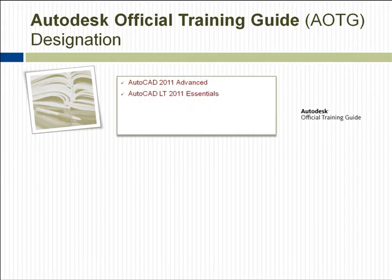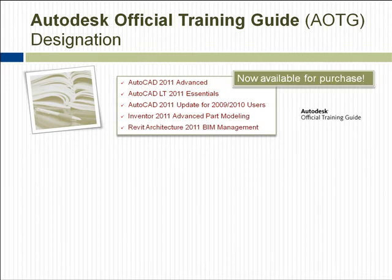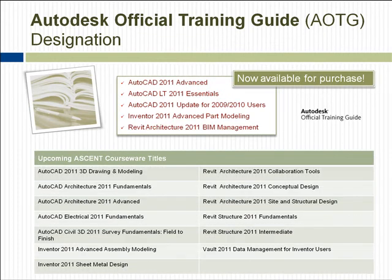Ascent is pleased to receive the AOTG designation for 18 of its courseware training manuals. The manuals listed here in red are now available for purchase, while the remaining titles will soon be released.